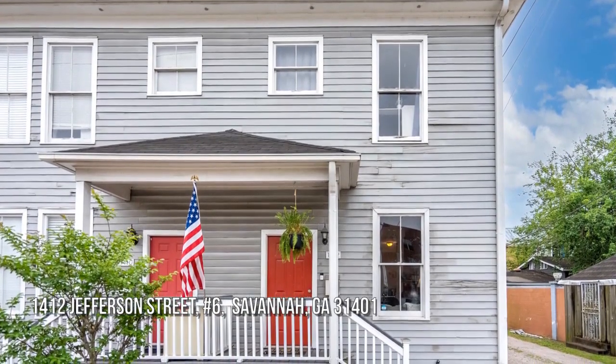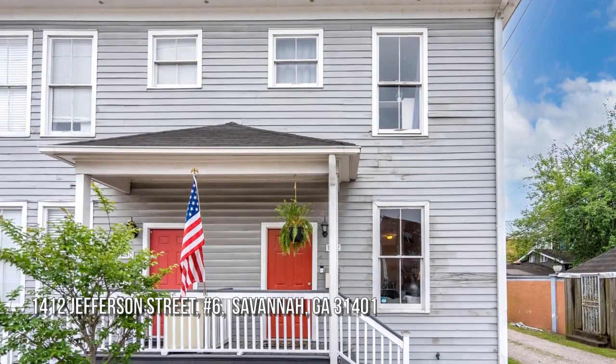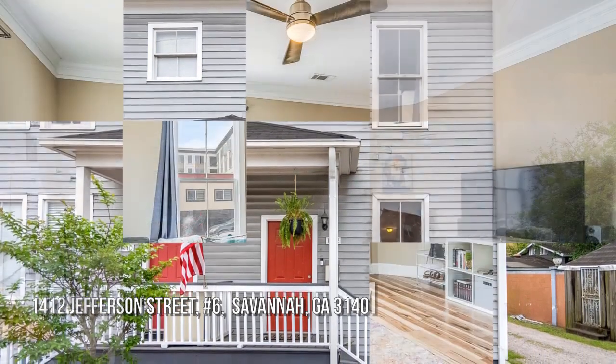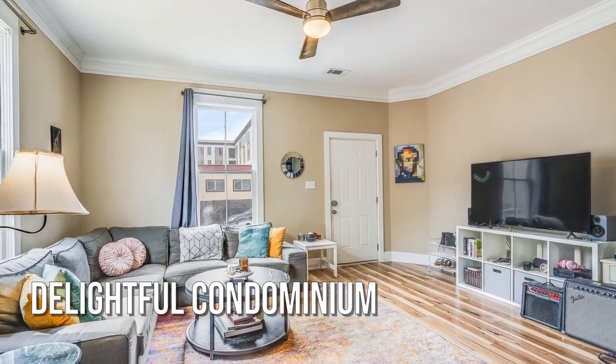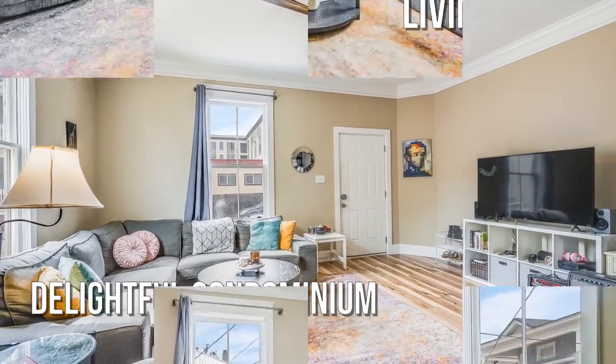The search is over, welcome home. This cozy property offers over 1,000 square feet of living space, bright and sunny throughout.